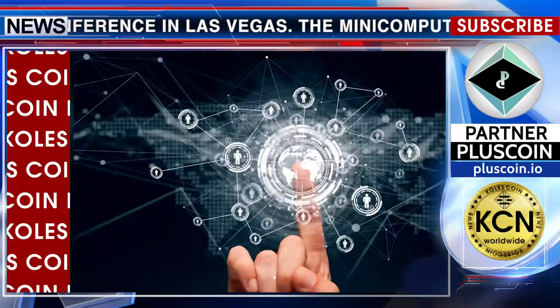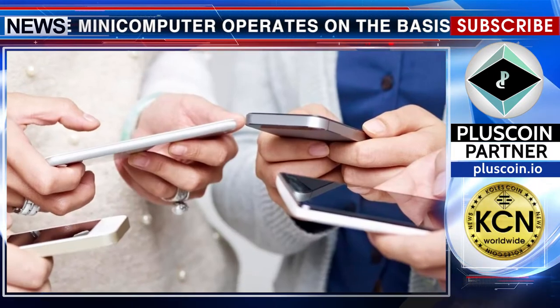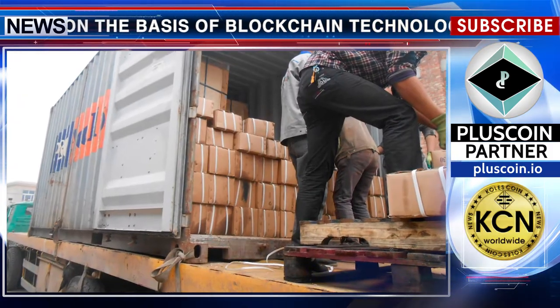The main functions of this technology are analysis, control, processing, and data exchange. With the help of the small computer on the blockchain, users will be able to monitor the shipment and delivery of goods, and track thefts and other effects on the cargo.